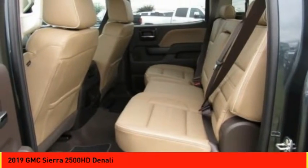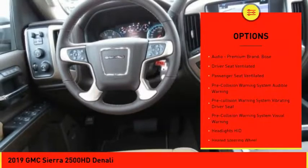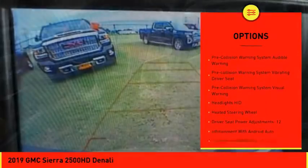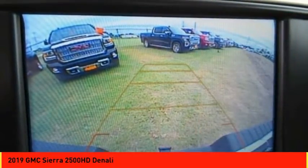Here are some of this vehicle's great options: stability control, remote engine start, traction control, leather trim seats, cruise control, universal garage door opener, and a voice activated navigation system.